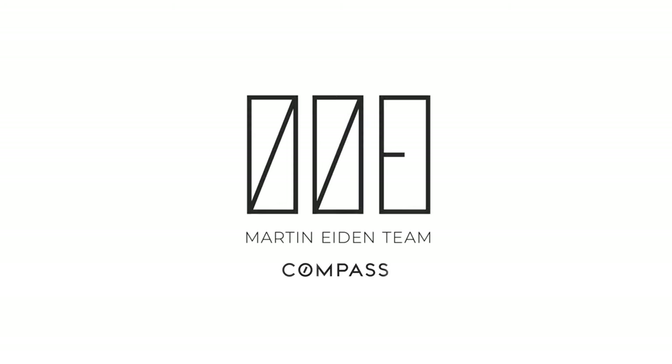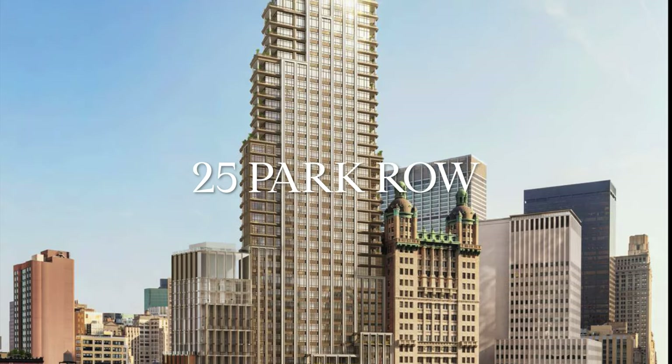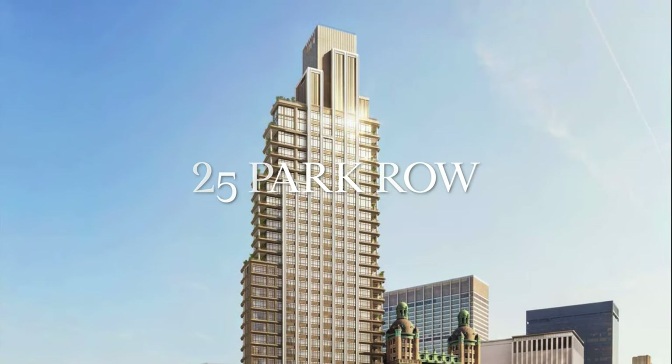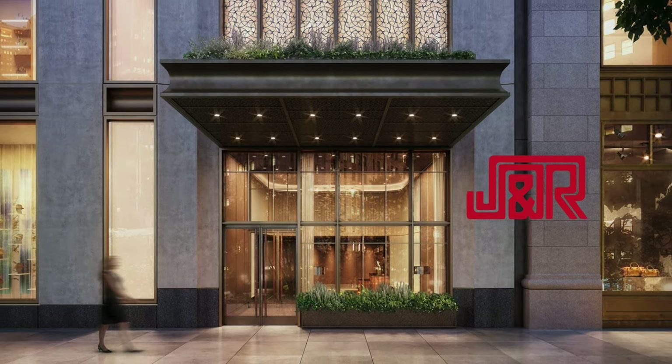Hello, this is Martin Aydin with another episode of New in New York. Today I'm going to talk about 25 Park Row, an amazing 49-story, 110-unit new development right in City Hall Park. It is being marketed by the Corcoran Group, and the developers are J&R Music World.